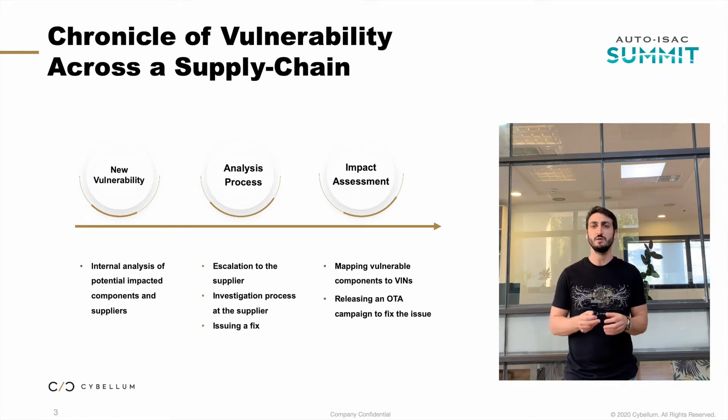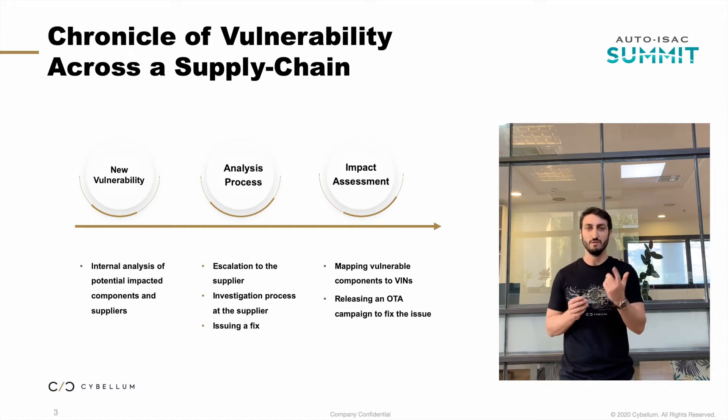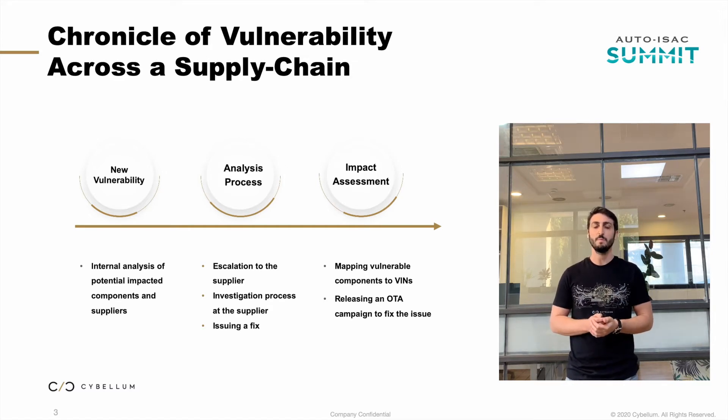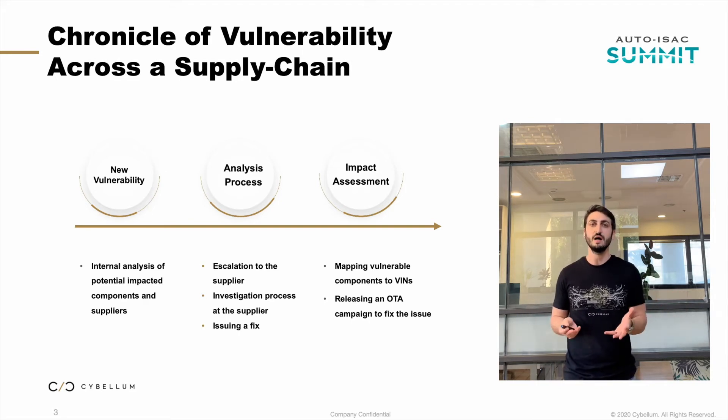All in all, this process from start to end — from the first piece of news on ZDNet to the conclusion — took over three weeks. And we're talking about a single, well-known vulnerability. I'm sure this story sounds familiar and many of you can relate. This is just how things are done in our industry. I chose this case to emphasize the status quo we have today and whether we can question and change it.